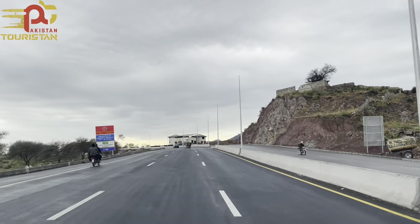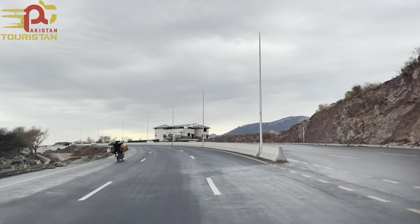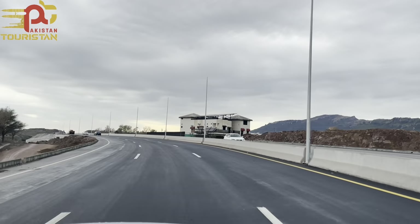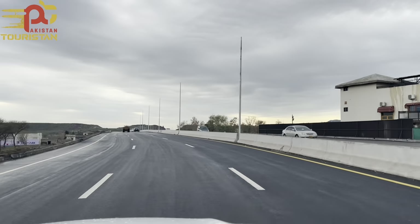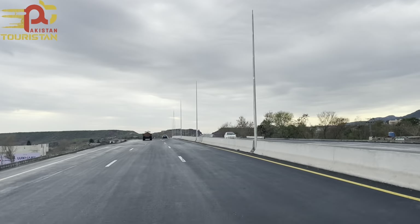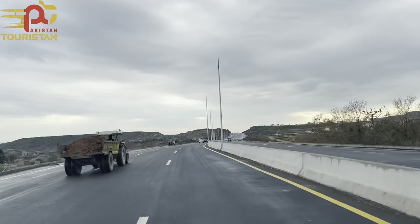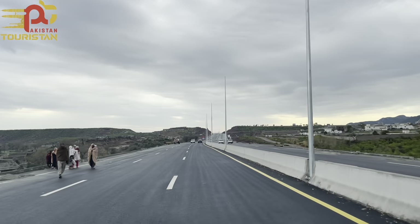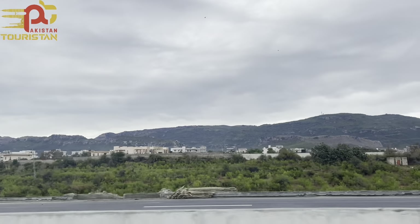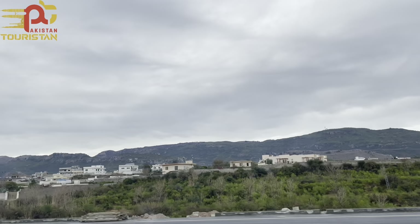Now we are moving forward. Shah Allah Aziztah was the biggest obstacle in the construction of Margalla Avenue, but now we are bypassing it via this flyover bridge. There is a mesmerizing view of Margalla Hills and Shah Allah Aziztah from here.